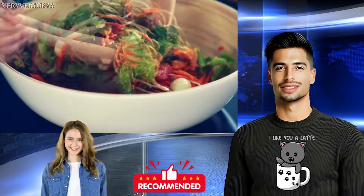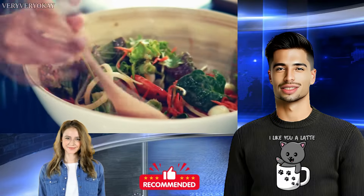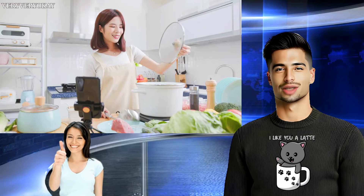If you found our Moringa insights valuable, please hit like, share with others, and subscribe. Your support helps us bring more healthful content your way. Thanks for watching.